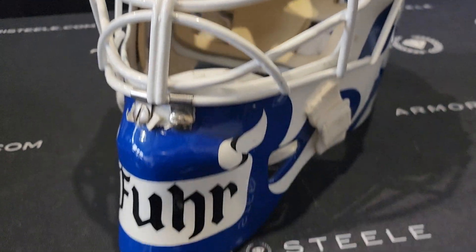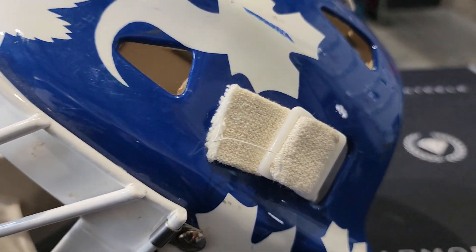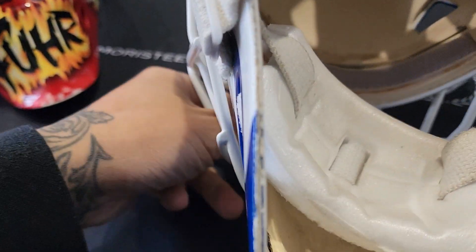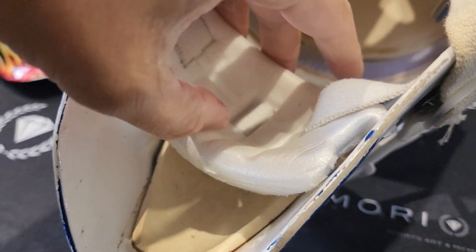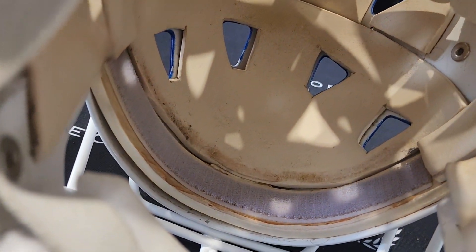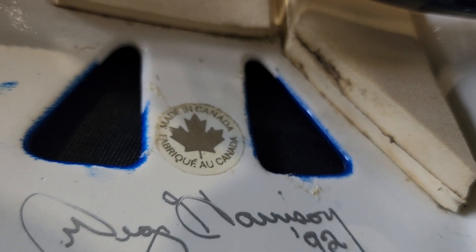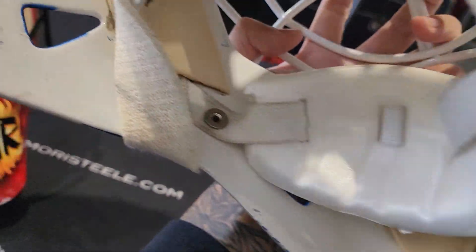Let's look at the inside of the mask. The straps are still pretty clean. There's a throat guard and a chin cup — not too bad, not too dirty. You've got the yellowed-out foam. It says 'Greg Harrison 92, fabriqué au Canada' — Made in Canada, Handmade in Ontario.